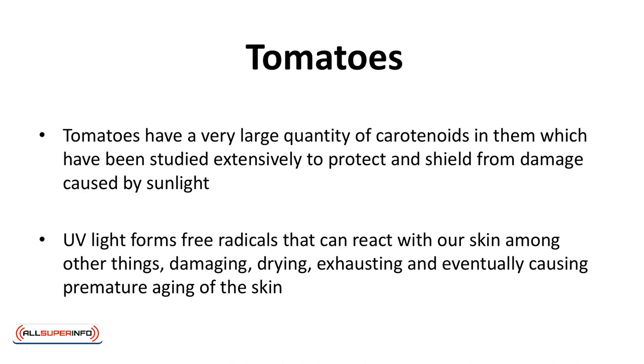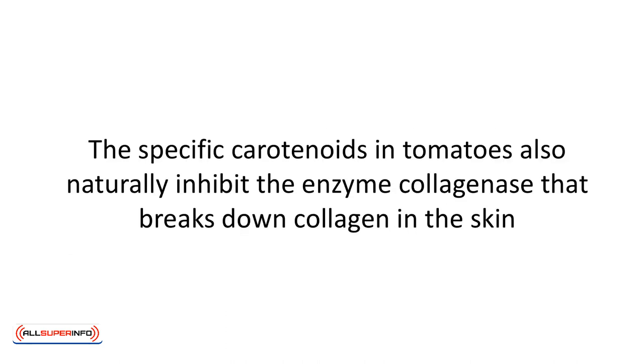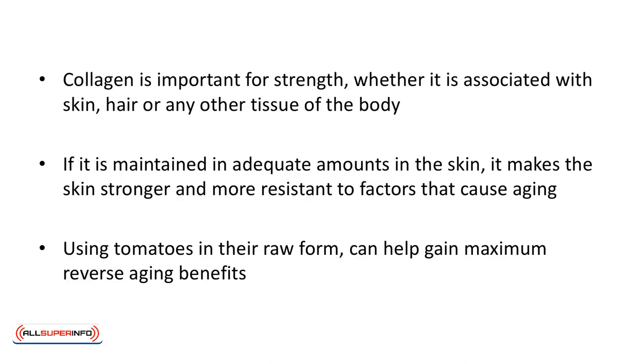These free radicals can react with our skin, among other things, damaging, drying, exhausting, and eventually causing premature aging of the skin. The specific carotenoids in tomatoes also naturally inhibit the enzyme collagenase that breaks down collagen in the skin. Collagen is important for strength, whether associated with skin, hair, or any other tissue of the body, and if maintained in adequate amounts, it makes the skin stronger and more resistant to factors that cause aging.